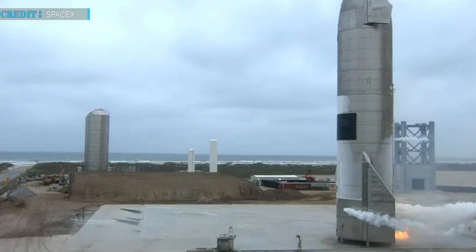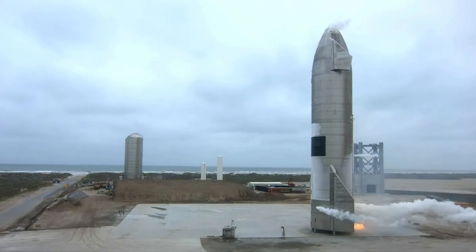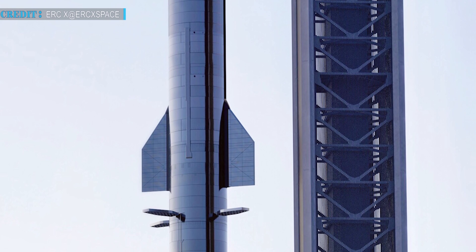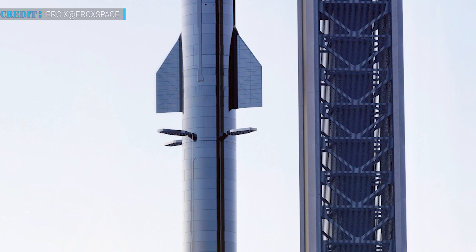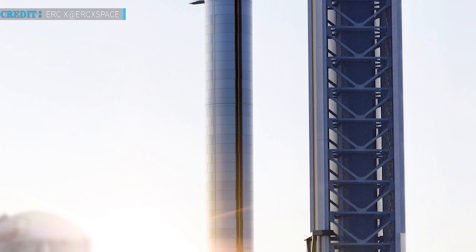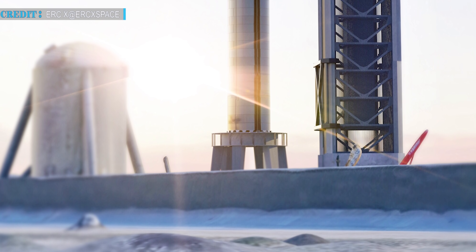SN15 was the last Starship prototype to fly, and it was also the one to land without damage. Now, giving a big leap, SpaceX has started stacking Starship SN20 — our most beloved prototype which is going to fly for the orbital launch. SpaceX had planned to carry out the first orbital test flight using Booster 3 and SN20 assembled together, but later a change came up as SpaceX planned to dedicate Booster 3 for ground testing, leaving Booster 4 for launch.